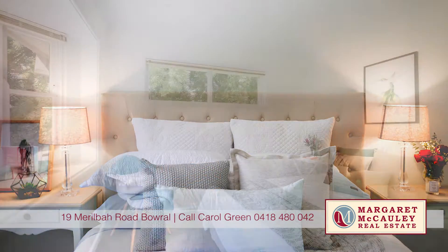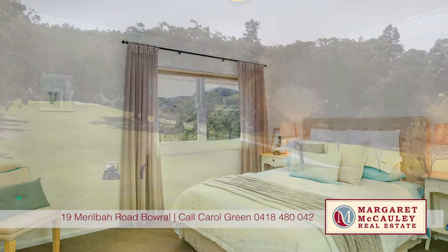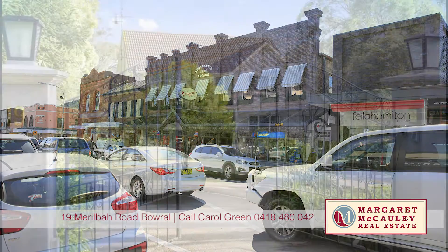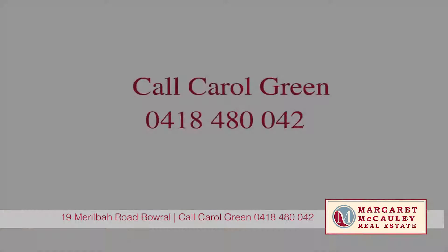A blue ribbon address that is easily accessible to elite schools, golf courses, public transport, and easy access to the M5. When only the best will do — call Carol Green today.